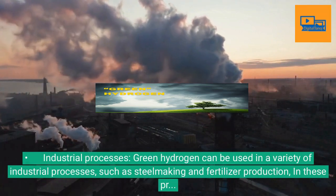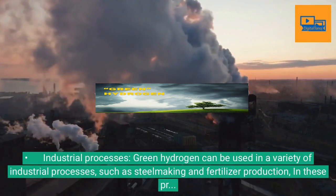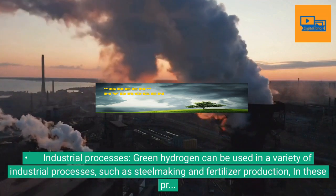Industrial processes: Green hydrogen can be used in a variety of industrial processes, such as steel making and fertilizer production. In these processes, hydrogen is used to reduce carbon dioxide emissions.